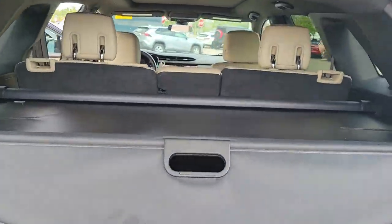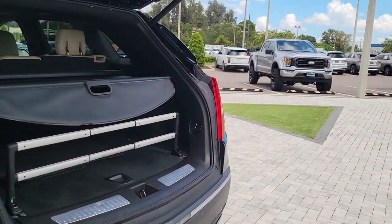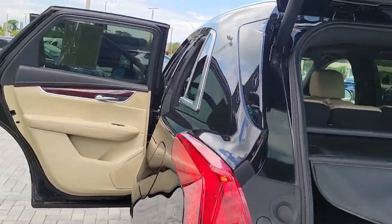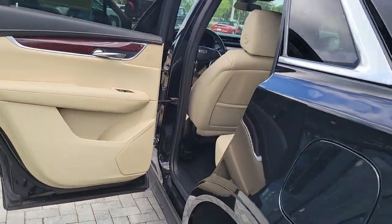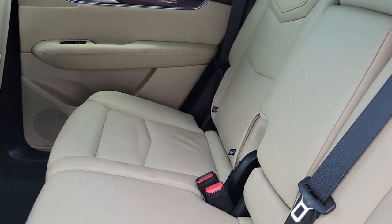The following are some of this vehicle's highlighted options: panoramic roof, keyless entry, sunroof and moonroof, navigation system, power passenger seat, backup camera, power liftgate, satellite radio, power driver seat, and blind spot monitor.